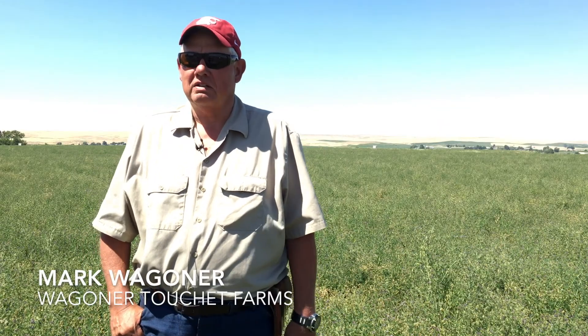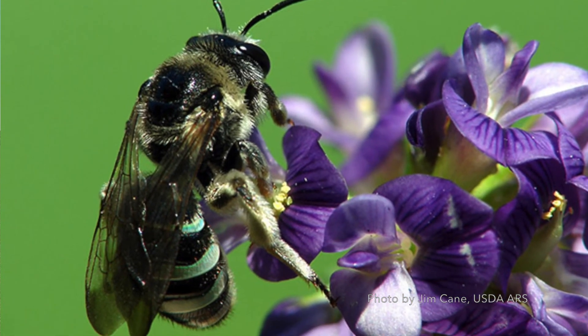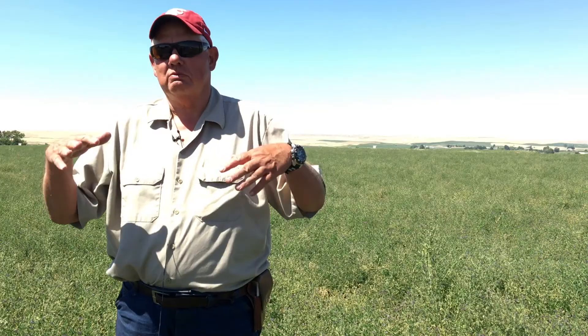Leafcutter bees that we buy from Canada, and our native alkali bees that have been around here for a long time. When we start pollinating the alfalfa seeds, it's usually the first week in June until the middle of July. And in that time, our big challenge is trying to control our pests and not kill our bees.